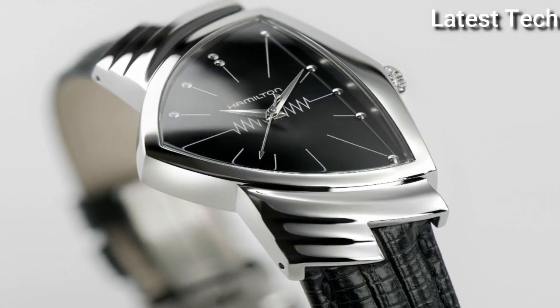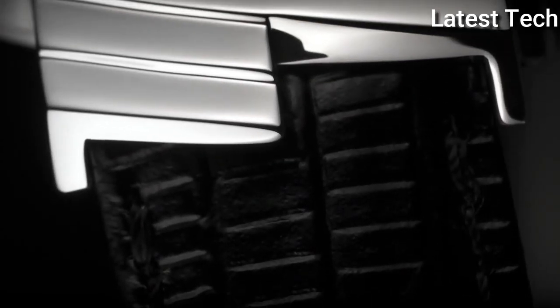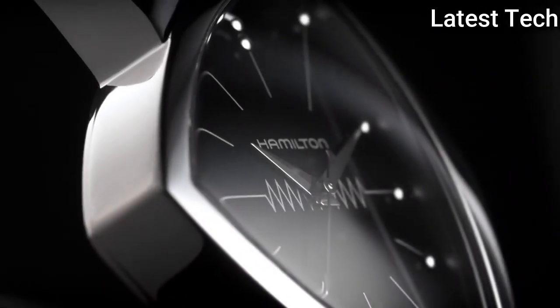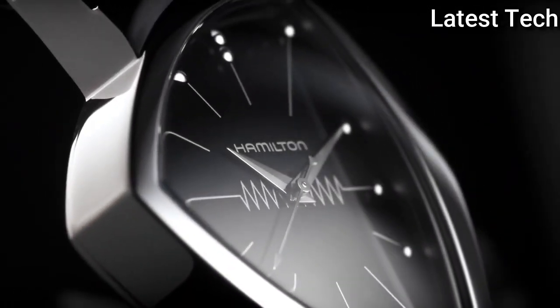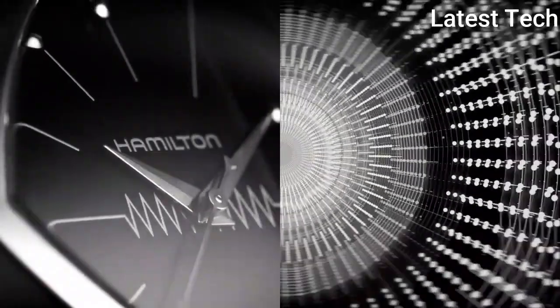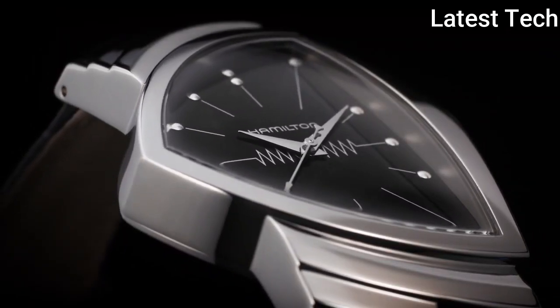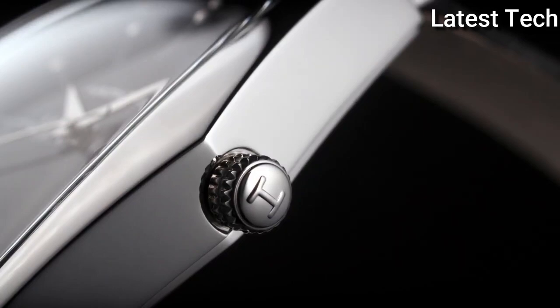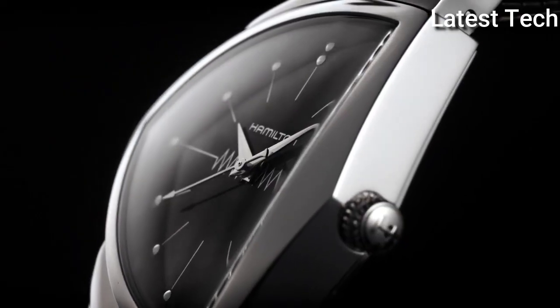Product key features: Dial window material type — anti-reflective sapphire. Display type — analog. Case material — stainless steel. Case diameter — 31mm. Band width — 18mm. Bezel material — stainless steel, bezel function — stationary. Item weight — 15.84 ounces. Movement — quartz. Water resistant depth — 165 feet.